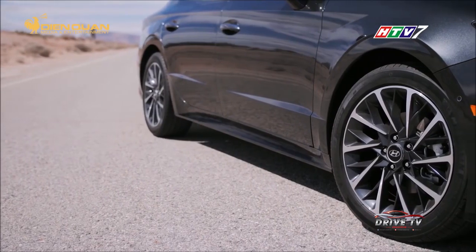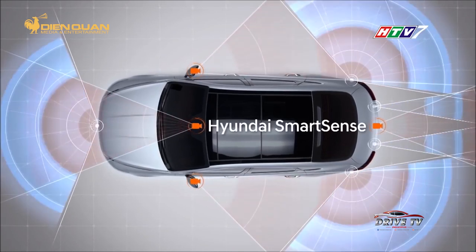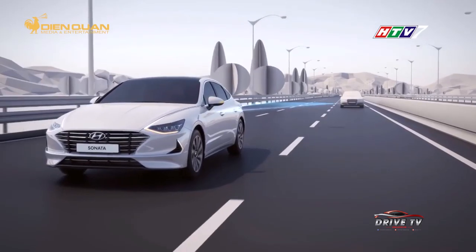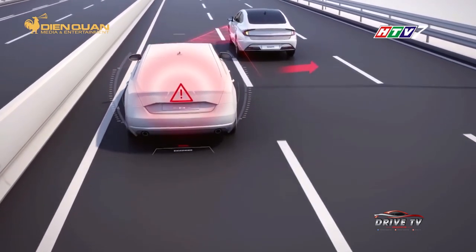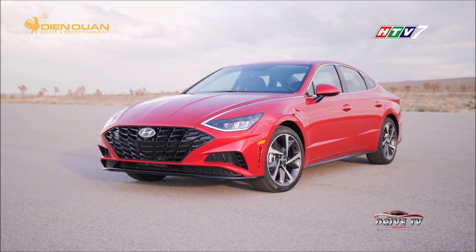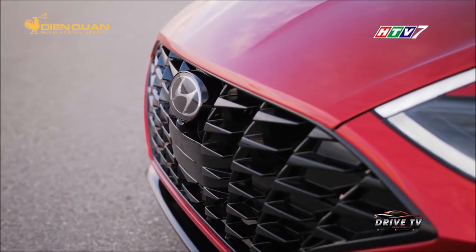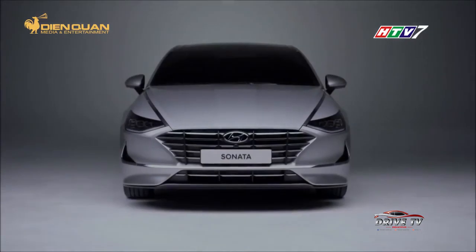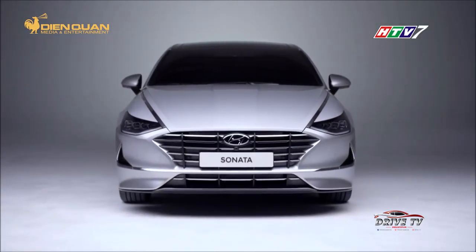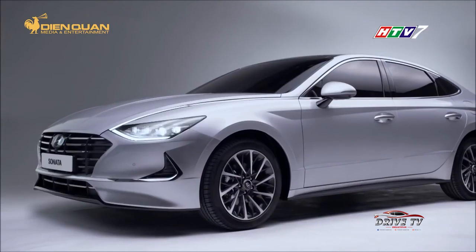Khung gầm của Sonata 2020 được tối ưu nhiều hơn. Hãng này cho biết mẫu xe hạng D mới an toàn và ổn định hơn so với thế hệ trước, đặc biệt vùng hấp thụ va chạm làm việc hiệu quả hơn trong trường hợp xảy ra tai nạn. Với việc áp dụng ngôn ngữ thiết kế Sensual Sportiness của Hyundai, phần đầu của Sonata gây ấn tượng bởi lưới tản nhiệt kiểu thác đổ, kết hợp các thanh ngang tạo ra cảm giác thoáng rộng cho phần đầu. Một thanh viền chrome được kéo dài xuyên suốt từ cụm đèn pha lên nắp capo trước.